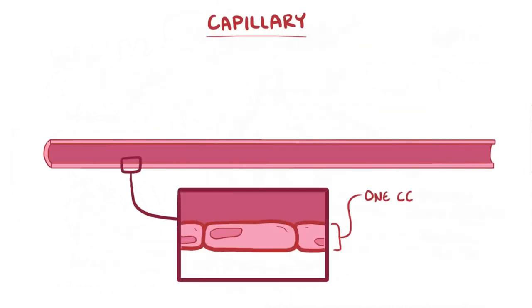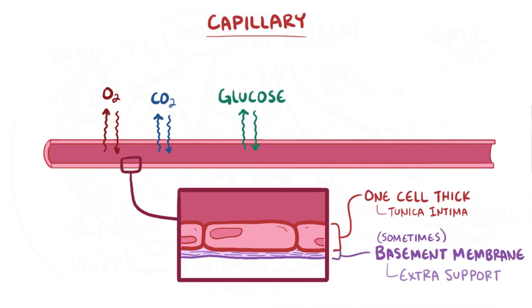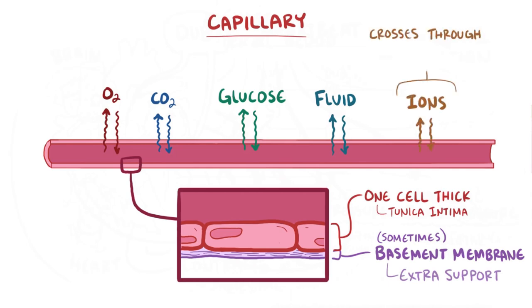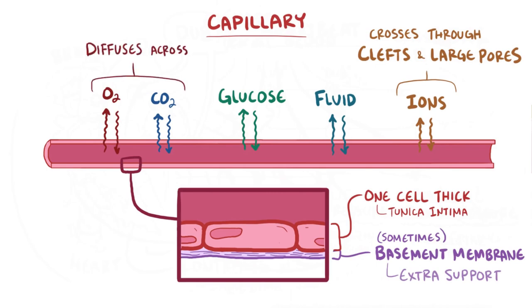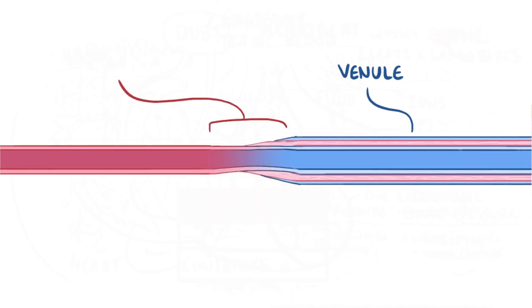Capillary walls are generally only one cell thick — just the tunica intima layer — with some larger vessels also having a subendothelium basement membrane for extra support. Capillaries allow oxygen and carbon dioxide to flow back and forth, deliver nutrients like glucose, and allow fluid to move out of the blood vessel into the interstitial space. Water-soluble substances like ions cross through water-filled clefts between endothelial cells, or through large pores in fenestrated capillaries, while lipid-soluble molecules like oxygen and CO2 dissolve and diffuse across the endothelial cell membranes. On the other end of the capillary bed there's a venule, and the arteriole and venule are usually directly connected by a vessel called the metarteriole.